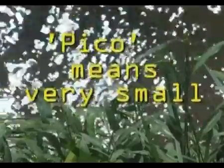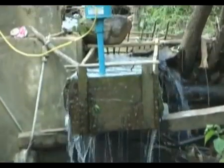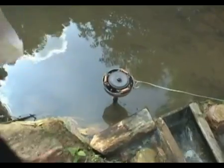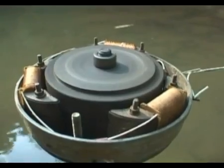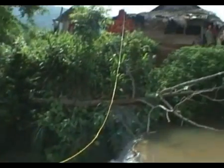All you need is a constant water supply and a slope with a one-meter drop. That creates a steady flow to drive the turbine fast enough for the electromagnet at the top to generate electricity, which is connected directly to the house.